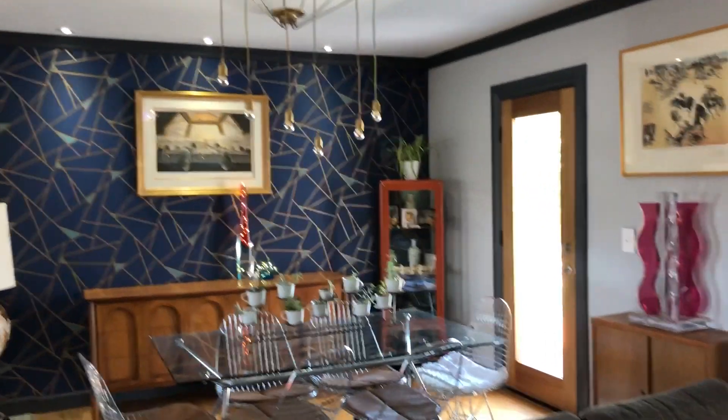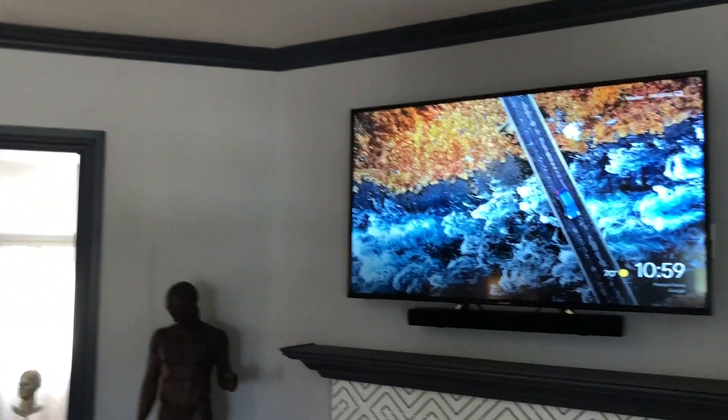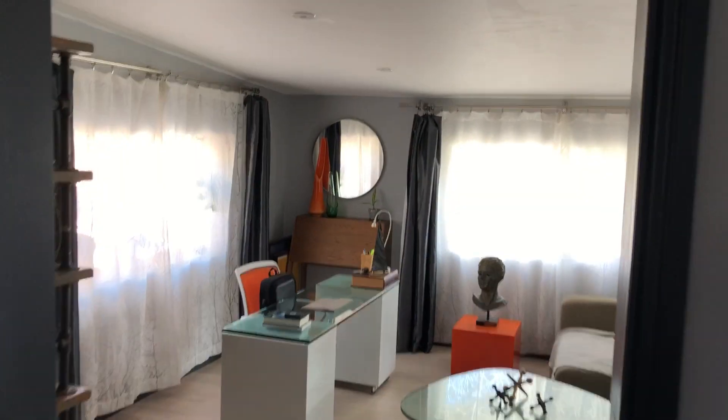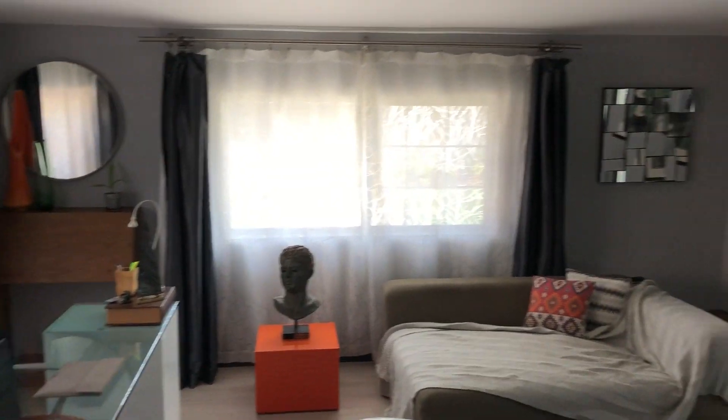Nicely done dining area. Look at the family room. This is amazing. And now you're walking into an office — amazing, amazing, guys.